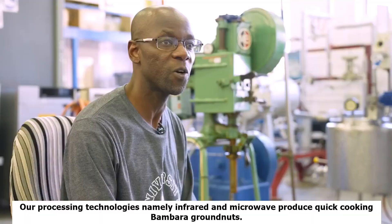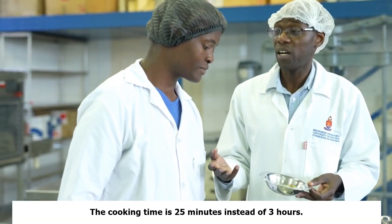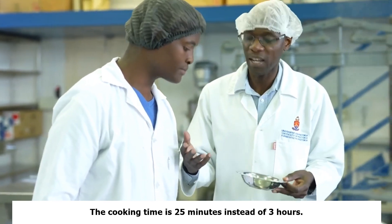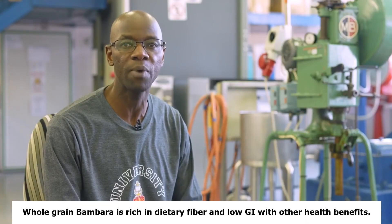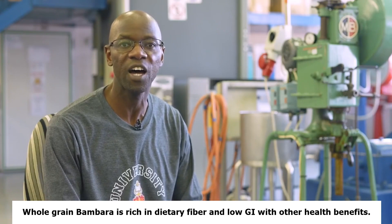Our processing technologies, namely infrared and microwave, produce quick-cooking Bambara groundnuts. The cooking time is 25 minutes instead of 3 hours. Whole grain Bambara is rich in dietary fiber and low GI, with other health benefits.